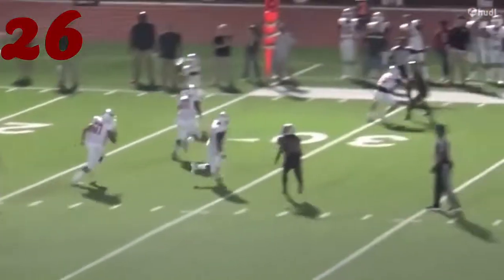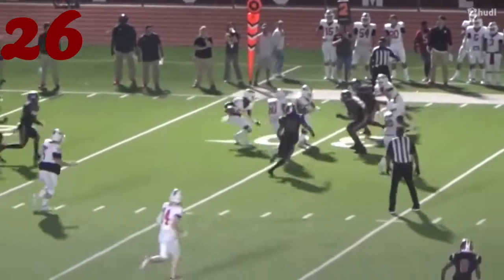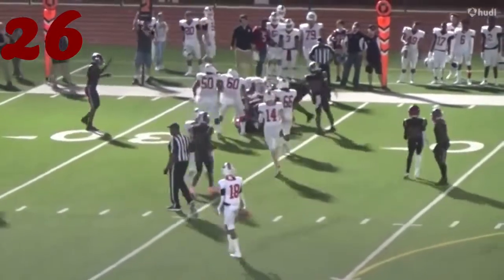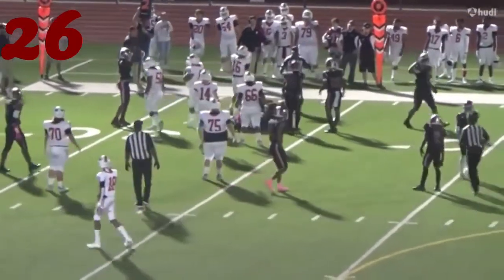Number 26, Caleb Sills again — similar type play, runs it down from the outside. Hey man, I need that football. He's cranking that thing like a lawnmower. First down, Jasper.